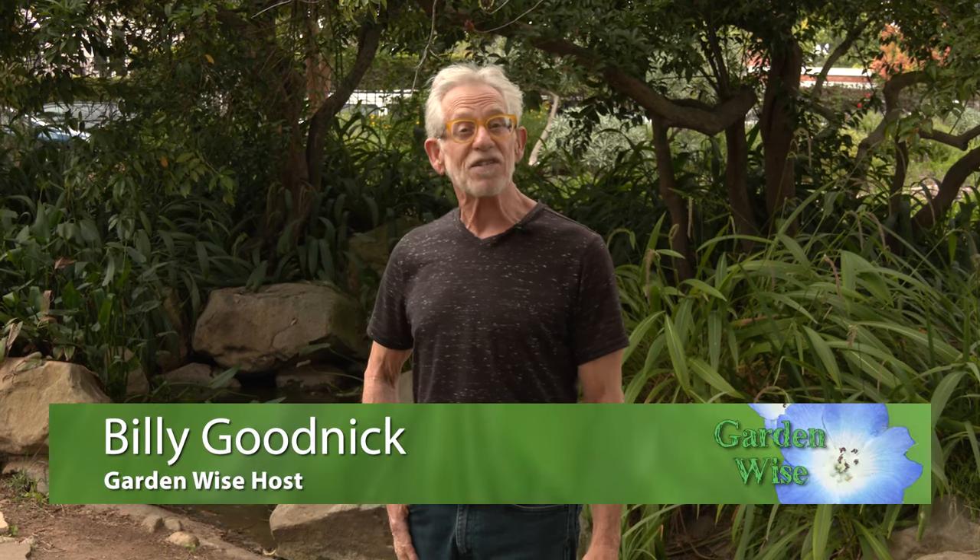Hi, welcome to GardenWise, the place everybody comes to learn about sustainable landscaping. I'm your host, Billy Goodnick, local landscape architect.